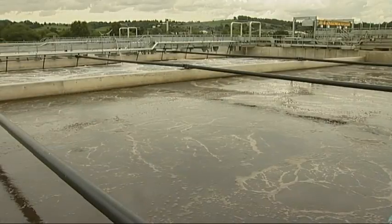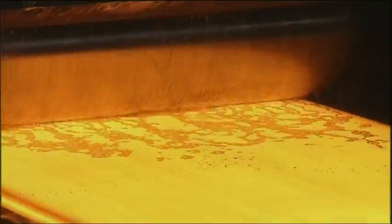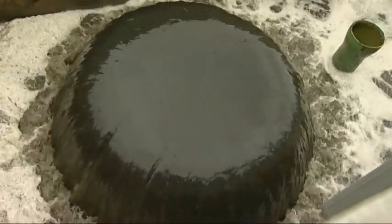Field studies using microbubbles in bioreactors in several major industries are currently underway. Early results suggest up to an 18% reduction in energy consumption compared to other technologies.